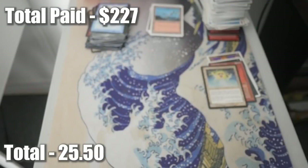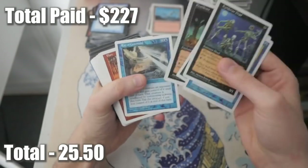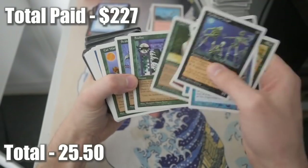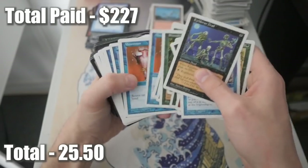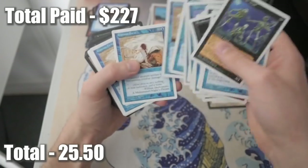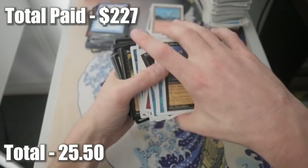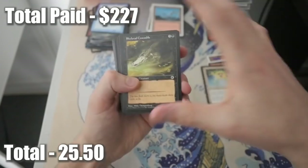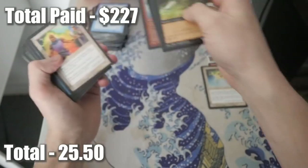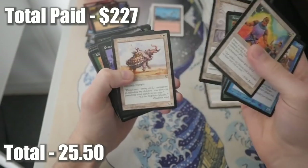More white border cards here - Keldron Dead, Portent, Regeneration, Pestilence. The conditions on these are incredible - just wow. They're really nice. More Portal cards - Erg Raiders, Vampire, Bog Imp, Vampiric Touch, Volcanic Hammer, Ritual of Steel. Going back to Mirage - Dream Fighter, Ray of Command, Armor of Thorns, Wall of Resistance. I'm going to have to go over a lot of these after.